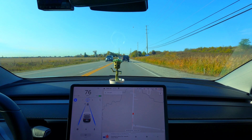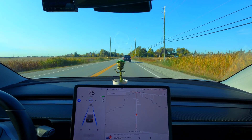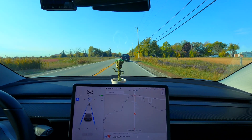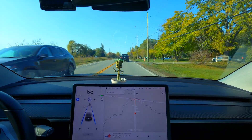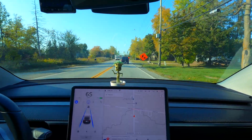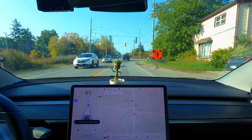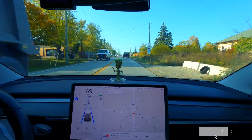I think from here at 70, further up ahead it drops down to 60 and it should read that quite fine. So there you go — that's the speed sign recognition. The cameras are now reading the speed signs just like it did back in the old days of AP1 and Mobileye. That is 2020.40.3, the newest build and the latest build in version 10.2 software.